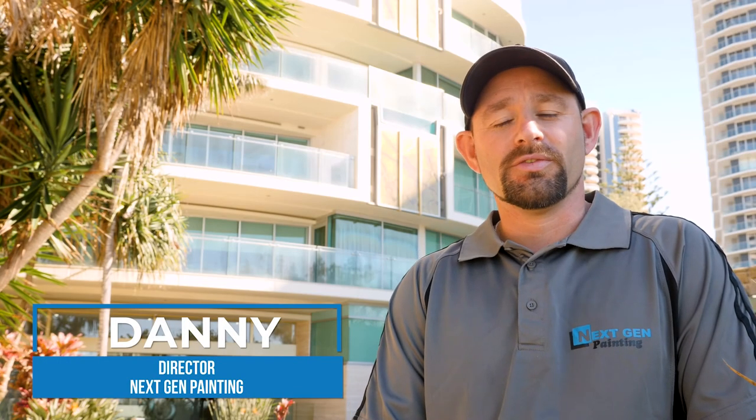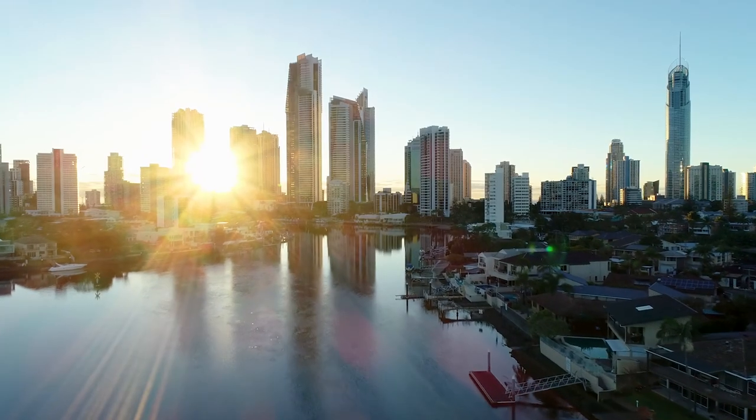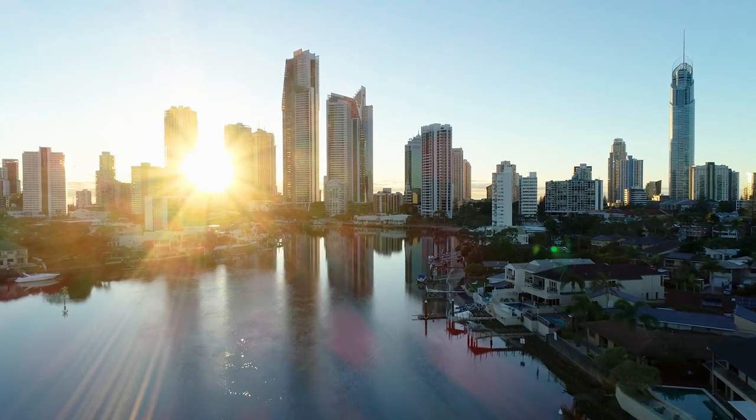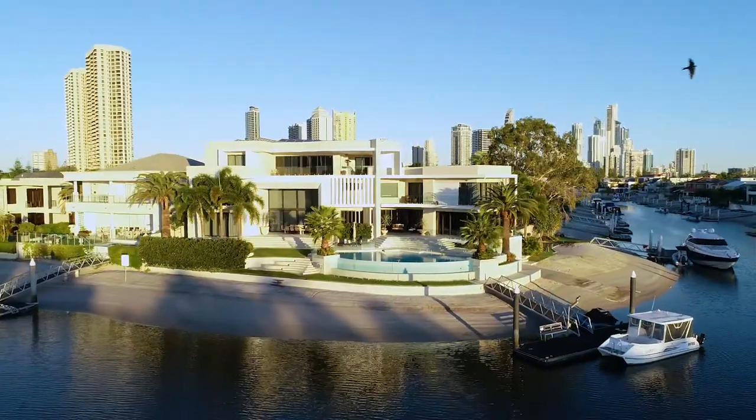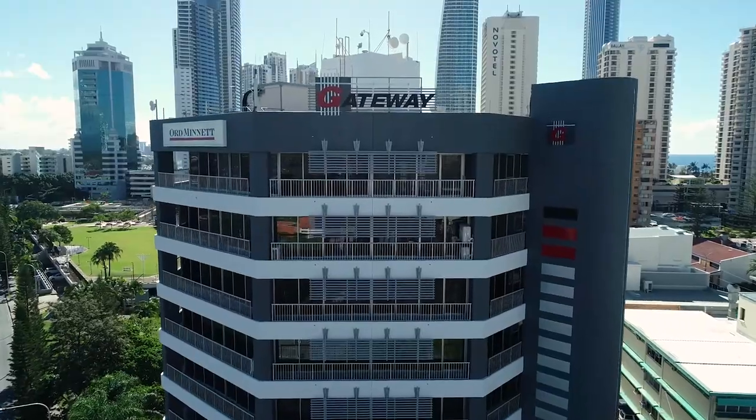Hi, I'm Danny Codden, the director of Next Gen Painting. We're located at Highland Park and service all of the Gold Coast areas. Work ranges from interior to exterior, small to large-sized residential homes, through to commercial and industrial properties.